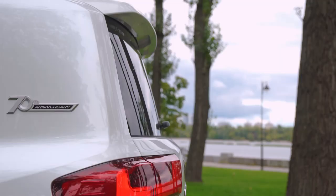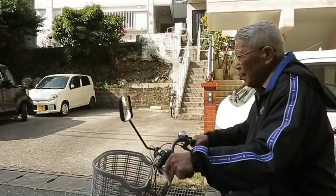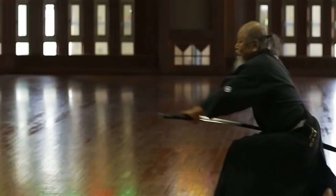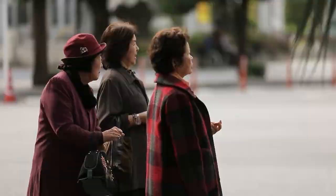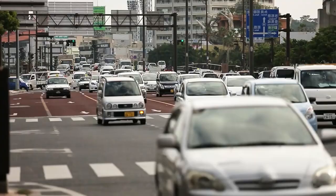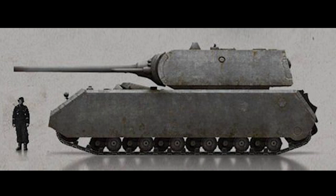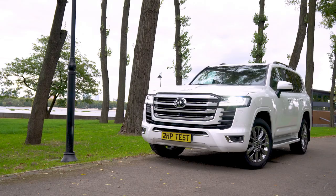This year the legendary SUV turns 70 years old. Japan has over 80,000 citizens aged 100, so there's a very high probability that engineers and journalists who created and tested the first Land Cruiser are still around. By 2030, children will look at the Land Cruiser as we now look at pictures of a WWII tank — with an awe-struck 'oh my god.' It is obvious that the Land Cruiser has forever inscribed itself with fiery letters in the Old Testament of cars. Amen.